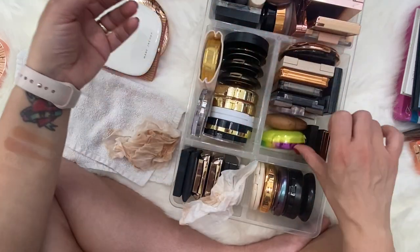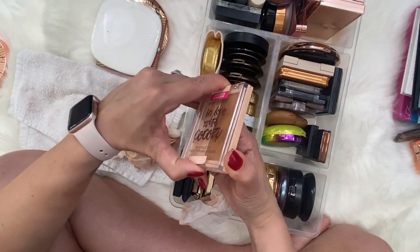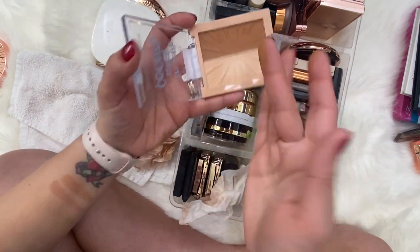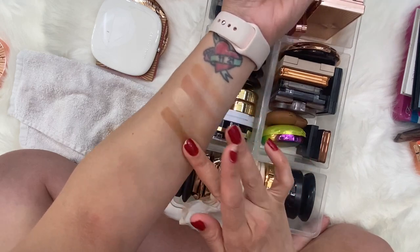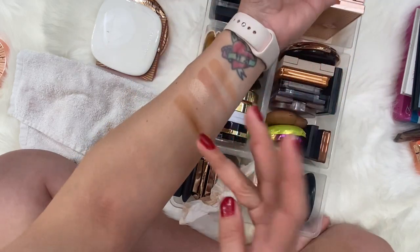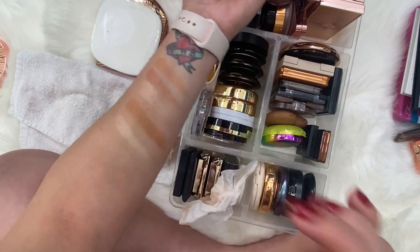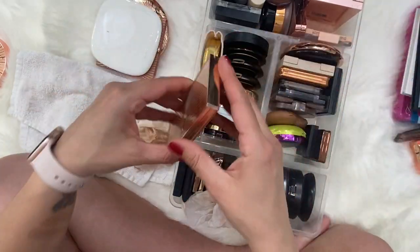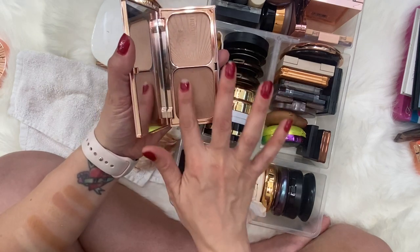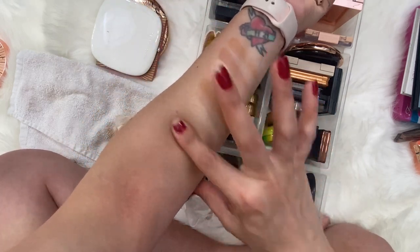We've got Wet and Wild Love with Coco Frozen — the bronzer in here is beautiful, and then the highlighter is an actual highlighter, not a highlighting powder. It smells so good. We have Charlotte Tilbury Film Star Bronzing and Glow duo in the Fair Medium shade — the bronzer in here is really nice and the highlight is really nice too.